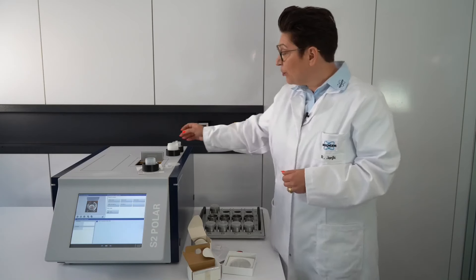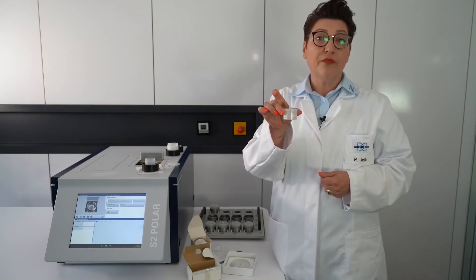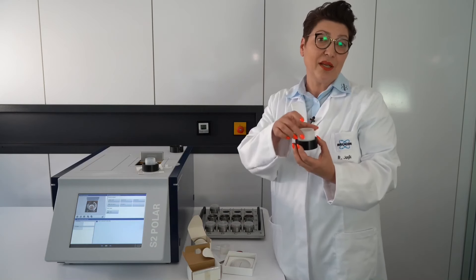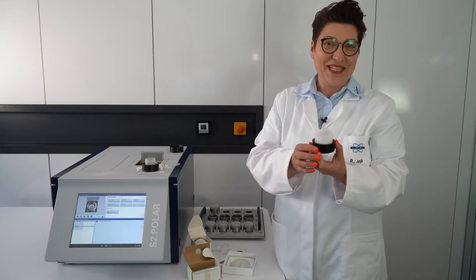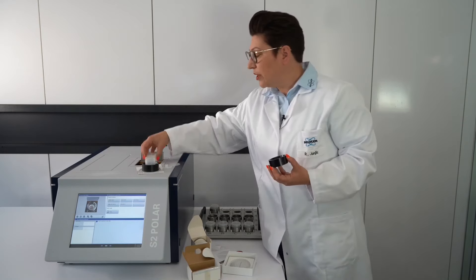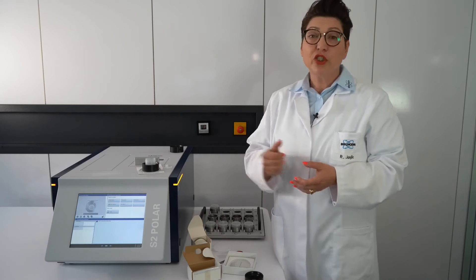Let's start a measurement. I've already prepared a mineral oil sample — about seven grams filled into the liquid cup. To protect the system we use a sample care cup, which is a second cup lined with a Prolene foil. In case of leakage, the sample care cup keeps the system clean. The S2 Polar uses a touchscreen for selecting methods, displaying results, and starting measurements. An external PC is also available, but the system works as a standalone.